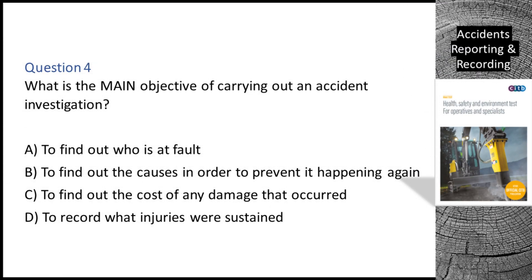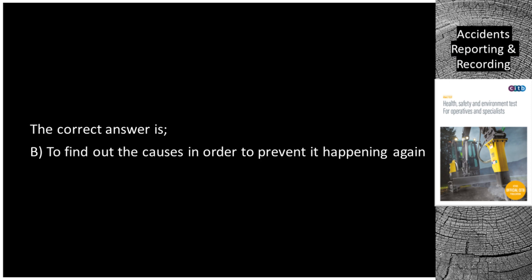Question 4. What is the main objective of carrying out an accident investigation? A. To find out who is at fault. B. To find out the causes in order to prevent it happening again. C. To find out the cost of any damage that occurred. D. To record what injuries were sustained. The correct answer is B: to find out the causes in order to prevent it happening again.